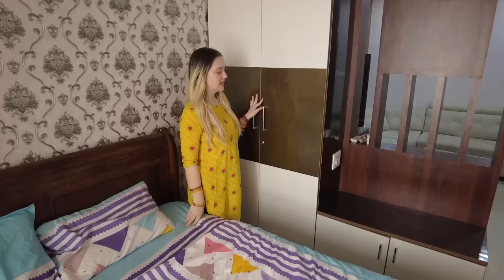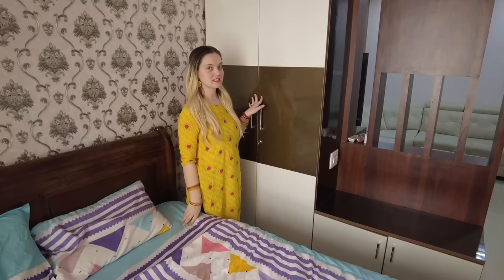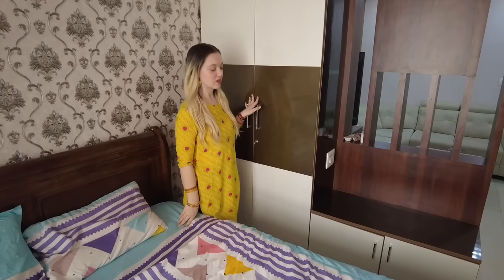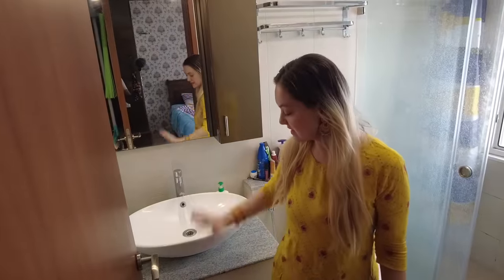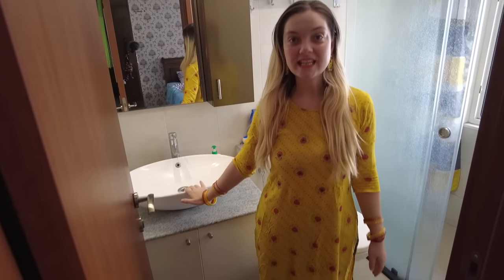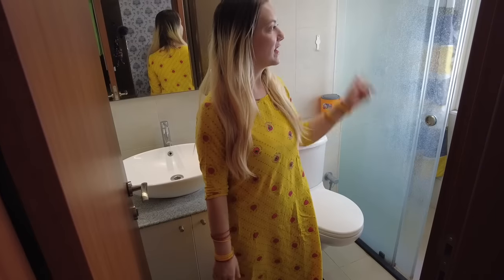This is our closet, but I'm not going to open it because you don't want to get shocked! The last part of the apartment is the bathroom and it's really nice. We have a mirror that you can angle, which is really nice for when I'm doing my makeup. We have lots of storage space here and there, and a big sink.